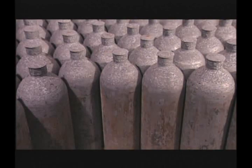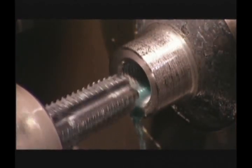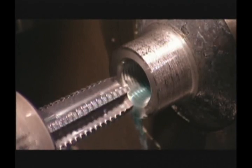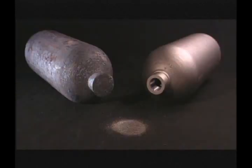Cylinders are then machined to provide the required internal thread and O-ring groove if necessary. Machining coolants are 100% synthetic so that hydrocarbons are not introduced into the cylinder. Oxides that are formed during heat treat operations are removed by shot blasting, a very effective method of cleaning steel surfaces. The cylinder interior is also blasted to provide excellent cleanliness.